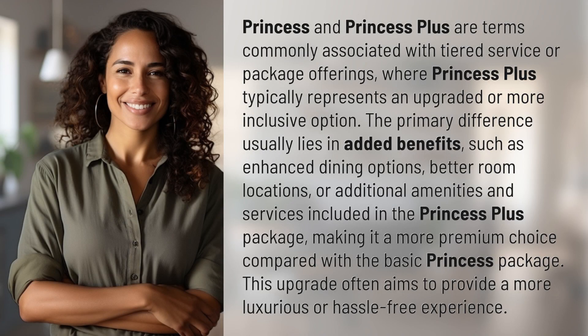Princess and Princess Plus are terms commonly associated with tiered service or package offerings, where Princess Plus typically represents an upgraded or more inclusive option. The primary difference usually lies in added benefits, such as enhanced dining options, better room locations.